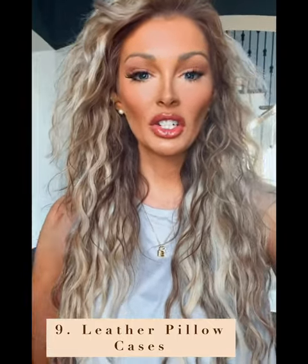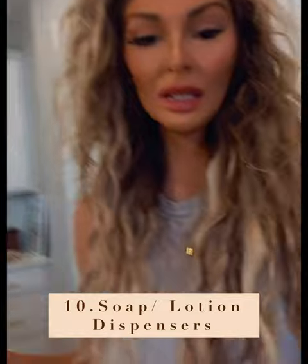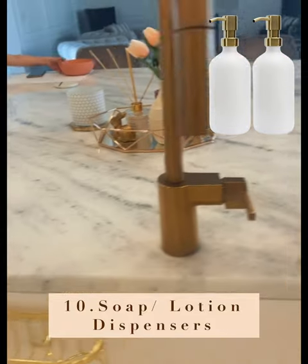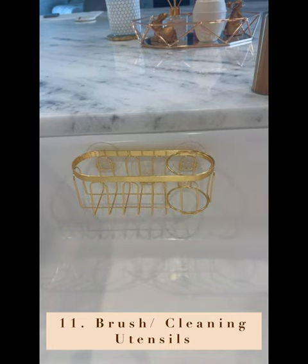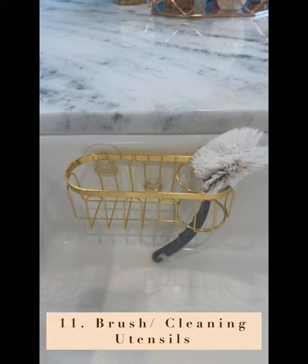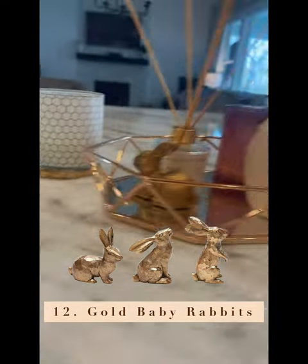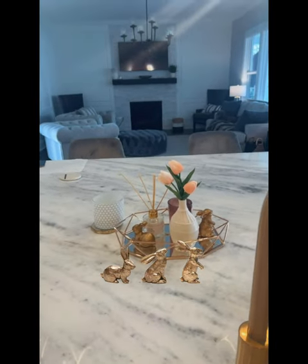Number ten — soap dispensers. We have hand soap in one and lotion in the other, and they're just pleasing with the golden faucet. Number eleven — you can put any kind of cleaning utensils in here; we typically keep a brush on one side and a scrubber on the other. And number twelve — these little rabbits for Easter, because I just think they're adorable. We have them in a little tray right here.